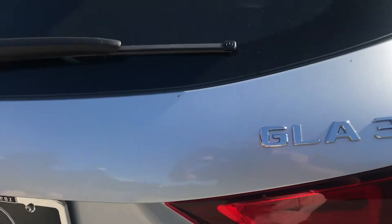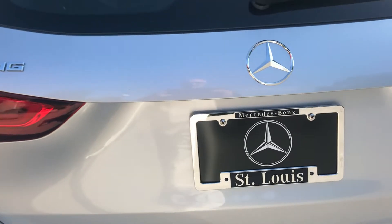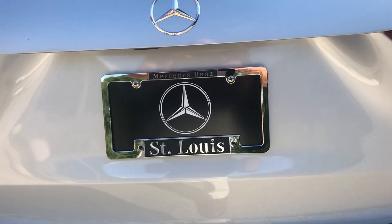GLA 35 AMG from Mercedes-Benz of St. Louis.